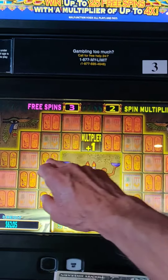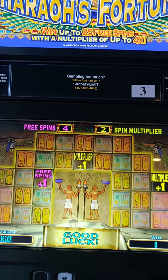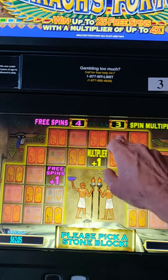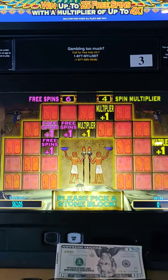We have a multiplier. I guess that's a good thing. That's not a good sign. Two multipliers. And we just need a bunch of three multipliers. This could be interesting.